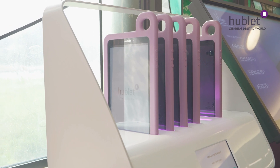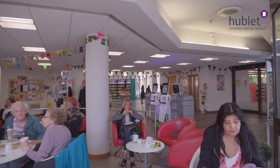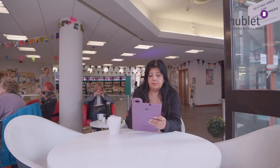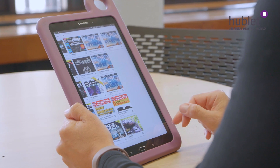We chose Hablix because of the greater management control. You can push apps out to them, you can manage them centrally and get reports from them. We have five Hablix docks, each with six Hablix, so it takes a lot of staff admin out of the question. Customers can also borrow the Hablix using their library cards so we don't have to issue them or return them — customers can do that themselves.